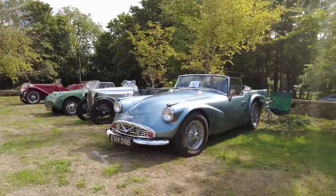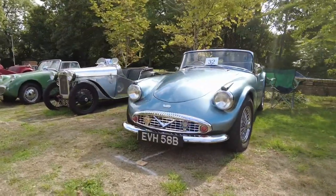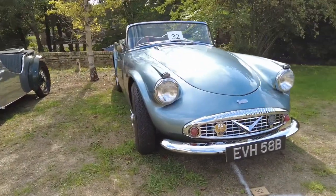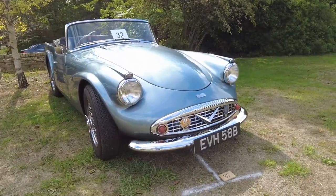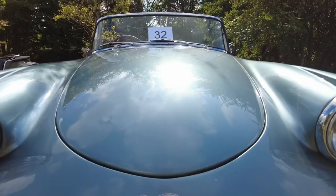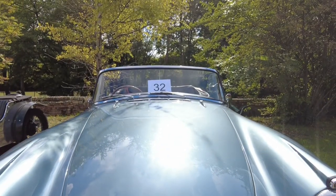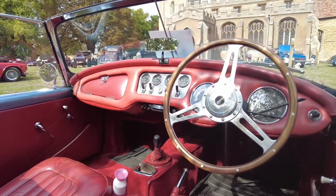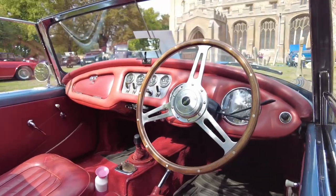This is a 1964 Daimler — it's a V8 sports car and it's the last one designed from scratch. A very nice vehicle. You can smell the lovely leather in here, and not an airbag in sight.